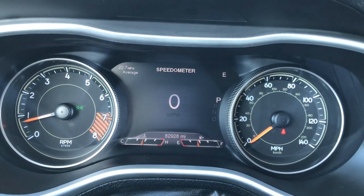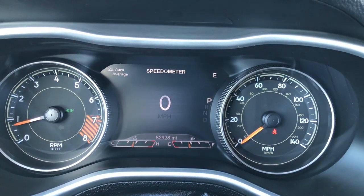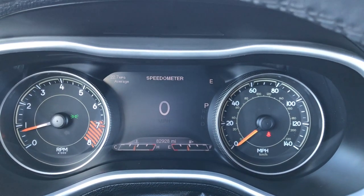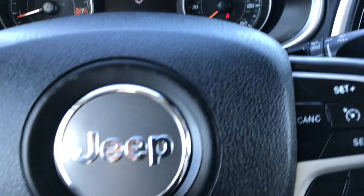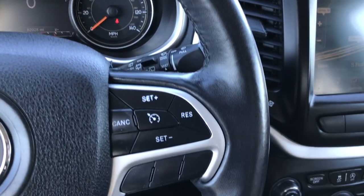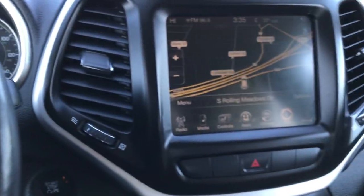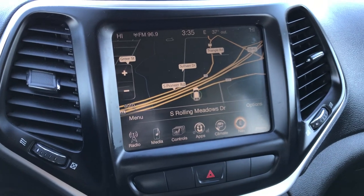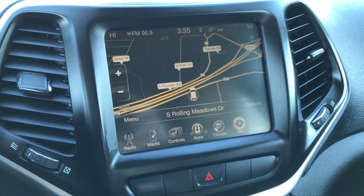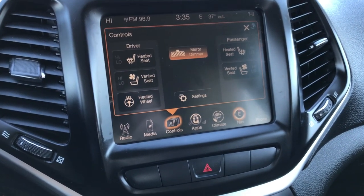It has the digital speedometer in the middle. Upper left, you can see it has the MPG average — that seems just a tad low for these; they typically get right around 25. It has a compass on the right side, and you can configure those however you want. It has the heated leather-wrapped steering wheel, cruise controls on that side, Bluetooth audio controls on that side. It has the factory navigation system on the 8.4-inch touchscreen radio. Backup camera is there as well, along with heated and cooled seat buttons and your heated steering wheel button.